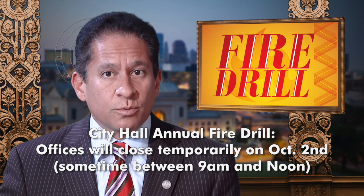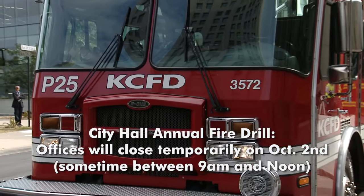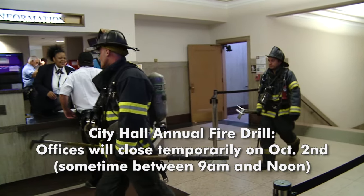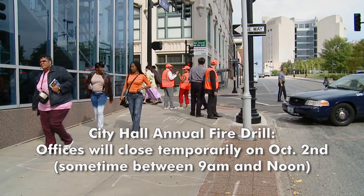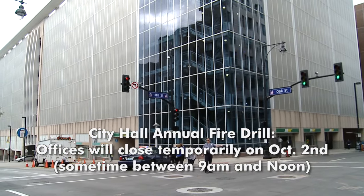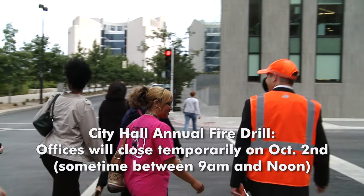The city will hold its annual fire drill sometime between 9 a.m. and noon on Friday, October 2nd. The city's 3-1-1 call center, which is located inside City Hall, will be closed for a brief period during that drill and will reopen no later than 1 p.m. Residents may still contact 3-1-1 online at kcmo.gov/311 or by using the 3-1-1 mobile app. Intersections around City Hall may be closed briefly between 9 a.m. and noon. The fire department will participate in the training exercise and police will direct traffic to make this drill as realistic as possible. Total closure time at these intersections should be less than one hour. The city appreciates the public's patience during this very important safety exercise.